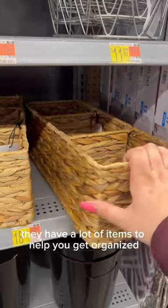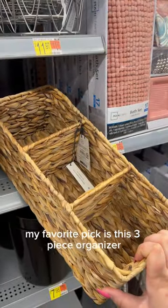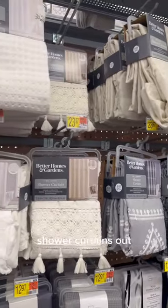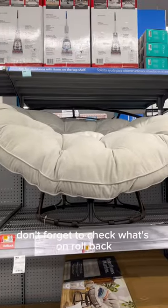For the bathroom, they have a lot of items to help you get organized. My favorite pick is this three-piece organizer. Better Homes and Gardens also has some beautiful shower curtains out.